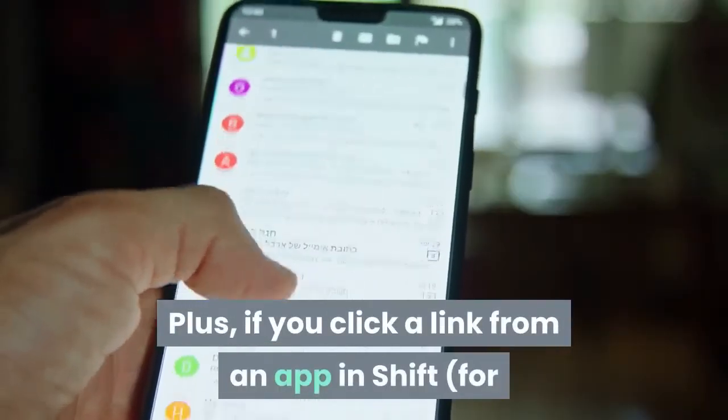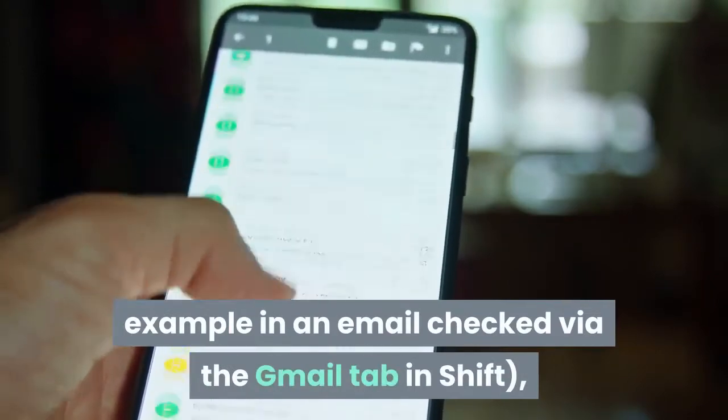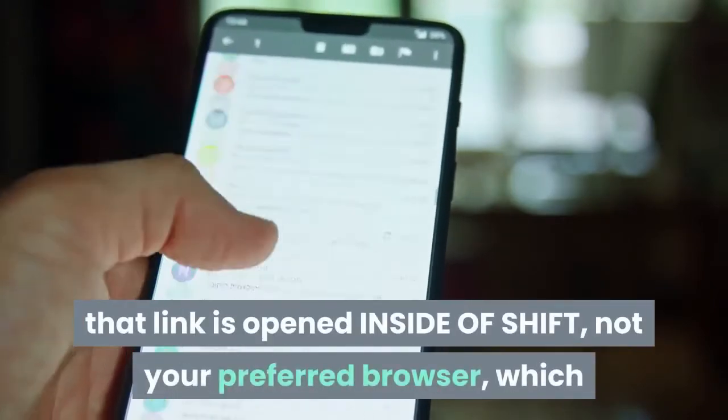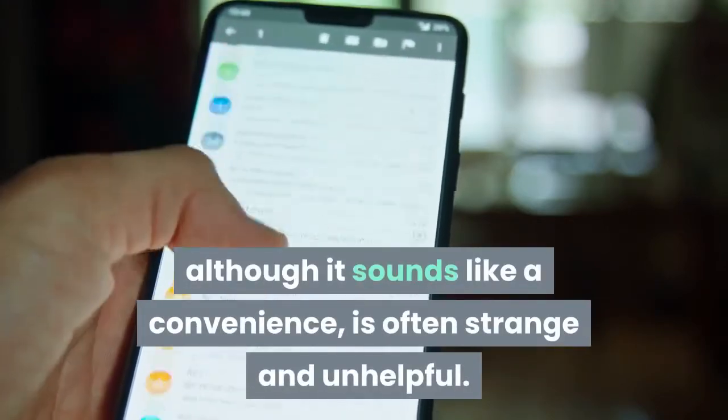Plus, if you click a link from an app in SHIFT — for example, in an email checked via the Gmail tab in SHIFT — that link is opened inside of SHIFT, not your preferred browser, which although it sounds like a convenience, is often strange and unhelpful.